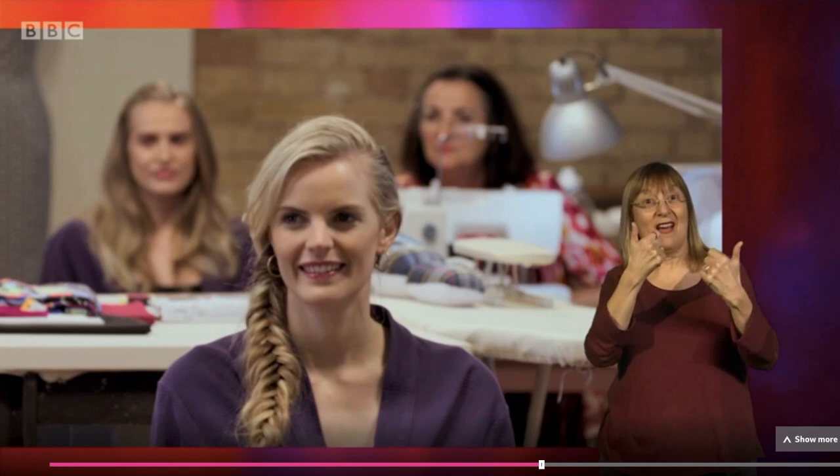Where are you from? Barcelona. I can speak Spanish to them. Welcome, guys. Make yourselves at home. You sort of look like I do at home in that you're all in your underwear. Ricardo says to his model, I hope the body rise will work with you, or I'll have to do this.